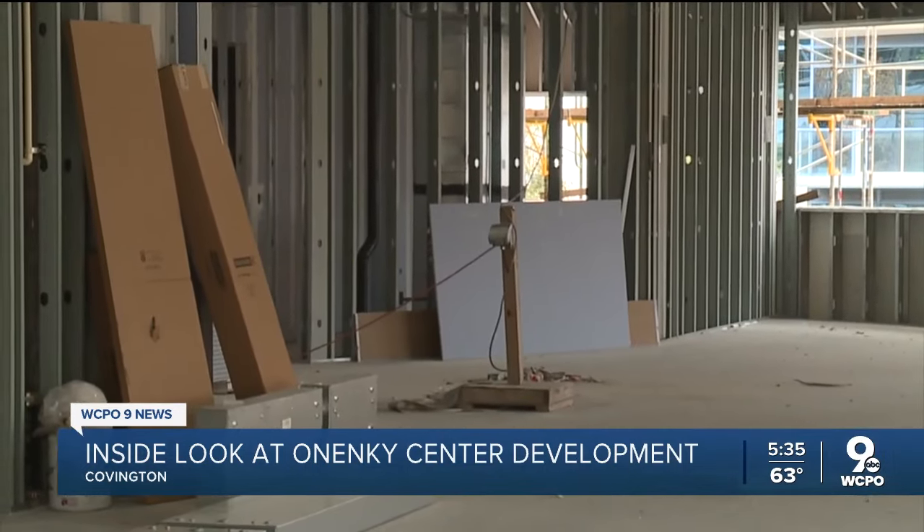The development comes with a $27 million price tag, including some public dollars. Croom says they expect to stay on budget for the remainder of the project, giving them a place to 'really plant the northern Kentucky flag.' The goal is for construction crews to finish the exterior of the building sometime this winter. BNKY expects to open the One NKY Center sometime in the summer of 2025. In Covington, Connor Stephan, WCPO Now News.